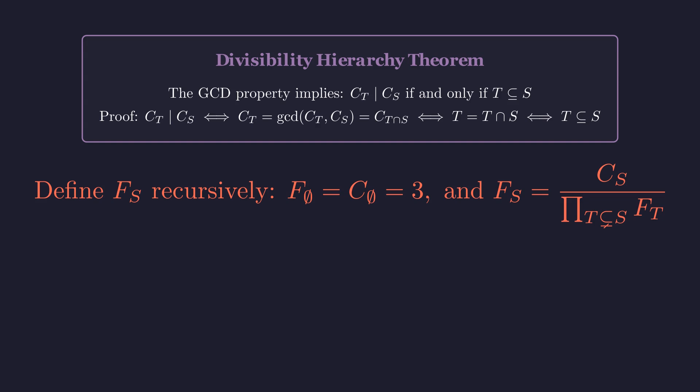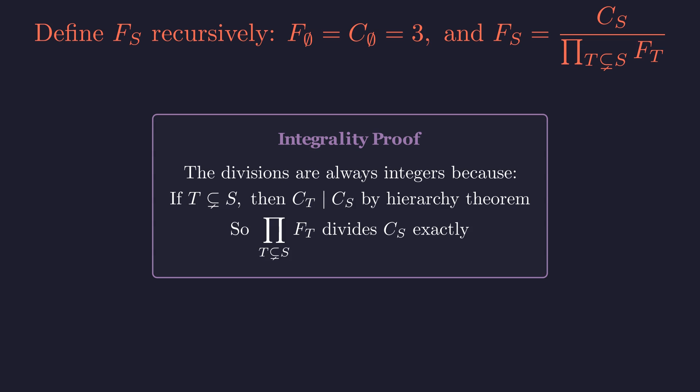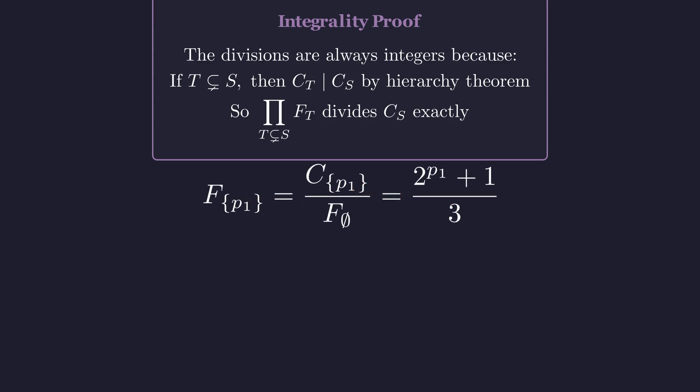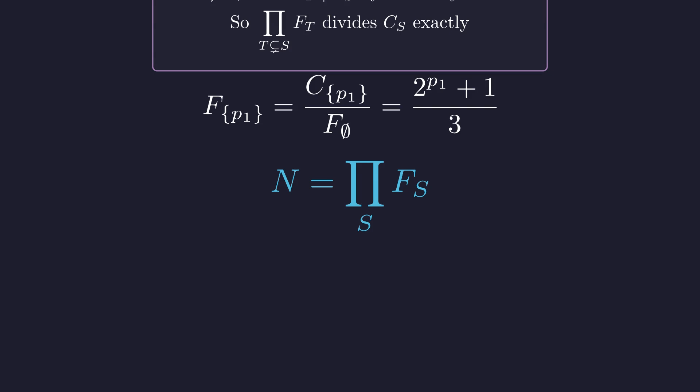This structure lets us define new factors F_S that are completely independent. The divisibility hierarchy guarantees these divisions always yield integers — every C_T for proper subsets T actually divides C_S, making the recursive definition mathematically sound. For example, C of P_1 equals F-empty times F of P_1, so F of P_1 is what's left of C of P_1 after we divide out the shared part. The payoff: N equals the product of all F_S factors, and they're completely independent — this is the key to counting divisors.